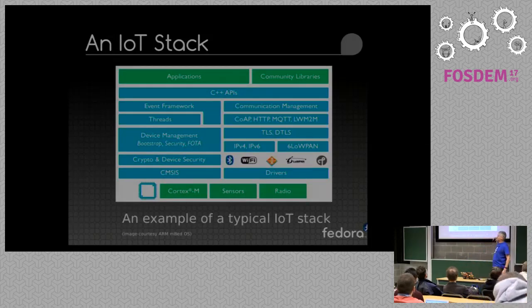This is a general overview of an IoT stack. One of these days I'll actually get around to doing this graphic myself, because as someone pointed out it has a Cortex-M series which you can't exactly run Fedora on.